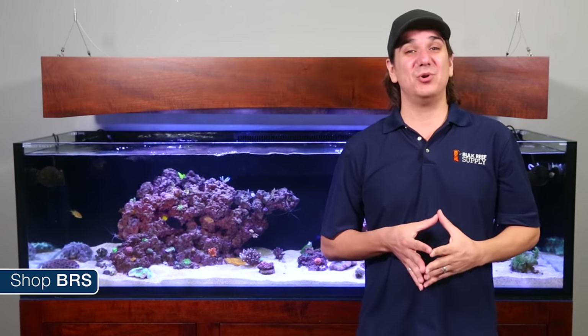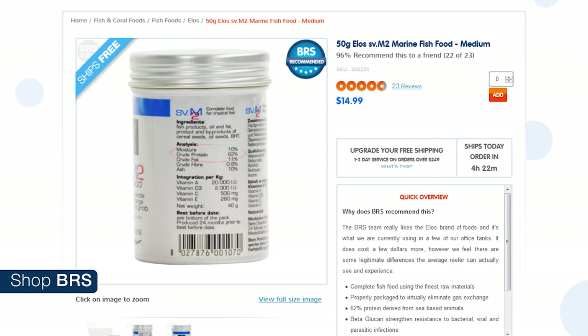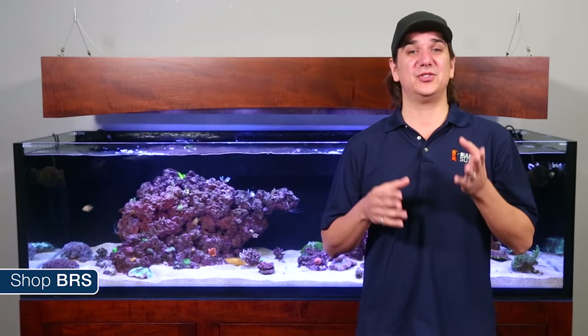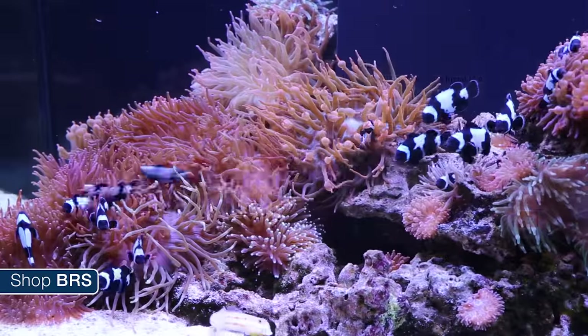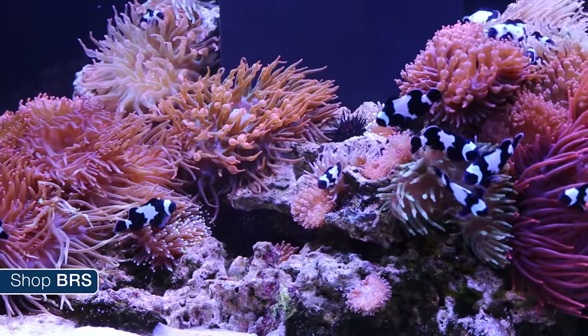Pellet foods are also actually very high in protein and fat — I think the Elive pellets being the highest concentration at over 60 percent protein. My personal choice is normally the Elive or Hikari options, but we got ridiculous growth and health from the clowns on the Sustainable Aquatics diet. These guys have outgrown every set of clownfish any of us have ever seen on that food.